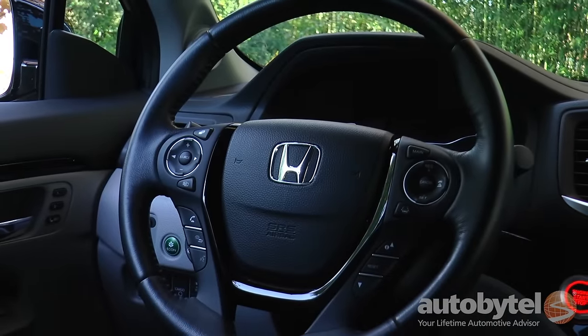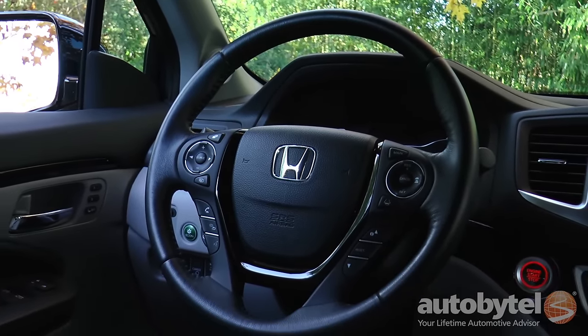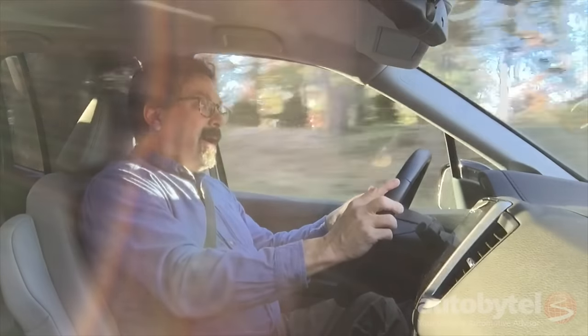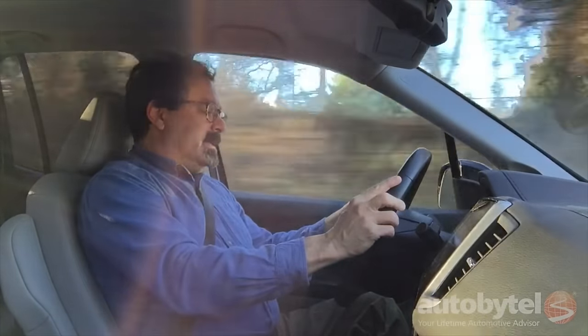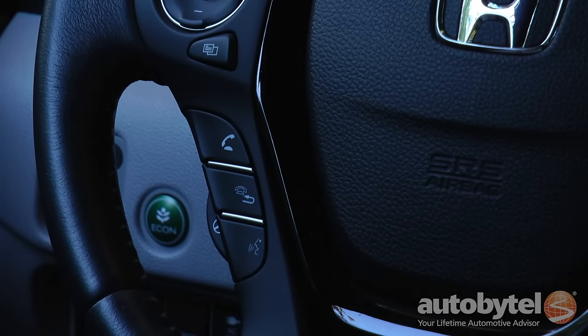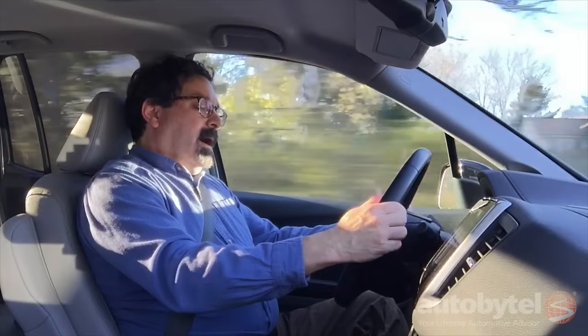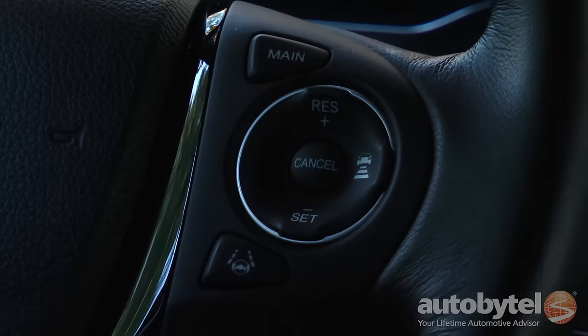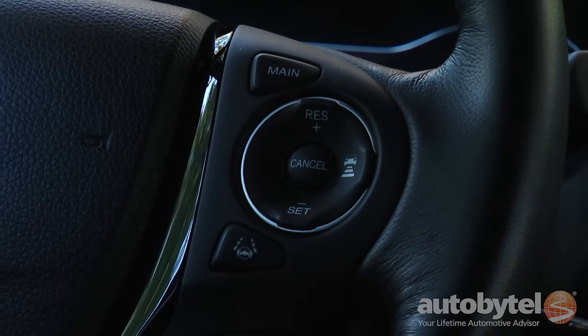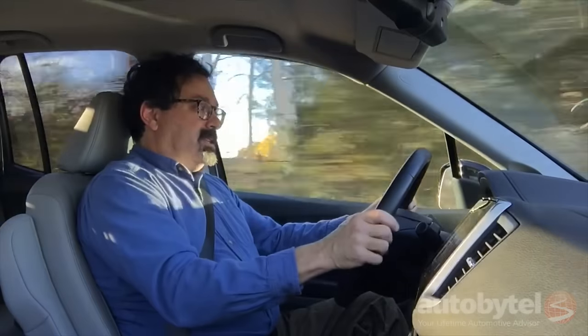The steering wheel is handsome and comfortable — just a wee bit of padding and a nice leather touch. The controls are a little bit confusing. Over here you have control over your infotainment system; below that, your Bluetooth; back here, your heated steering wheel. On the right-hand side, you have your adaptive cruise control; below that, your lane keep; and underneath that, your center information display.